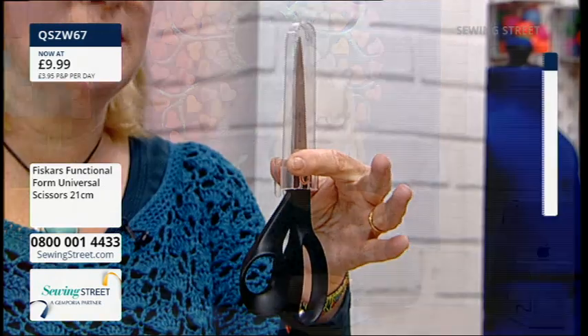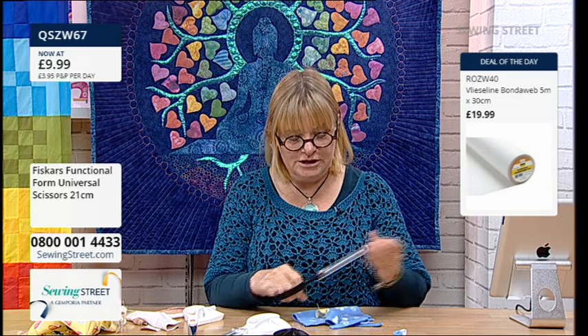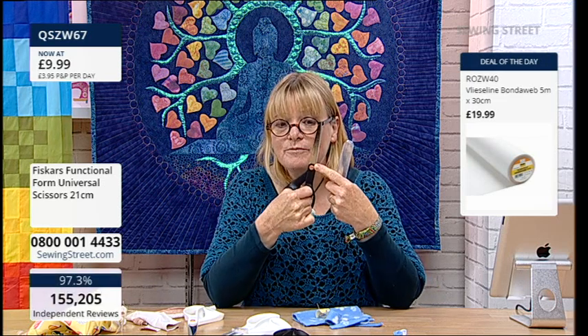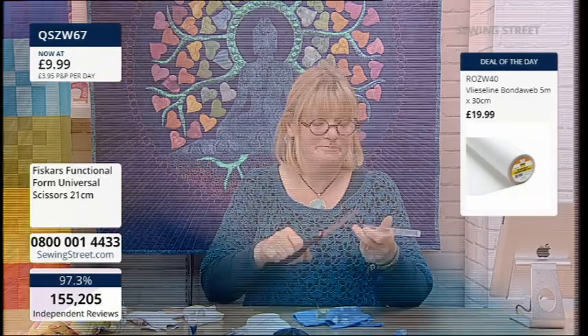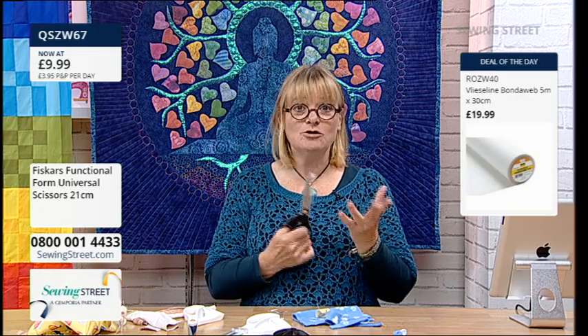For less than £10 - Fiskars, a proper really good brand. They normally have the orange handles and the Fiskars orange is copyrighted to them - they do have it on the little screw. And on that side there's your Bondiweb - £19.99 for the Bondiweb, which if you make any of Delphine's kits or you love applique or want to have a go, get a five-metre roll because it does run out. And don't forget, 12 o'clock is the complete beginner's guide to applique and how to work Bondiweb.